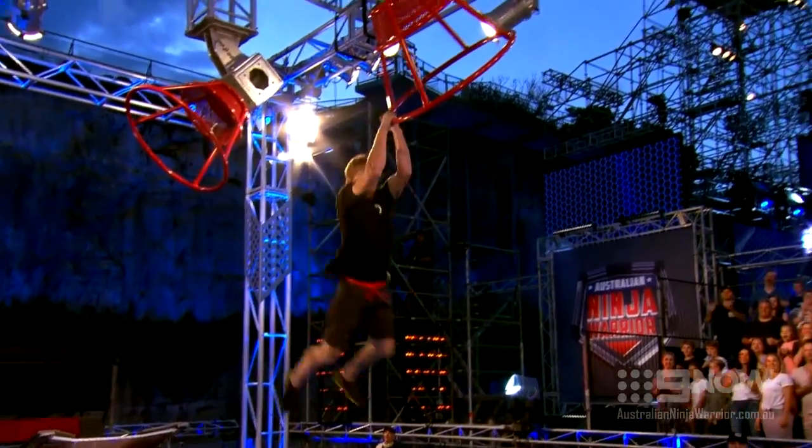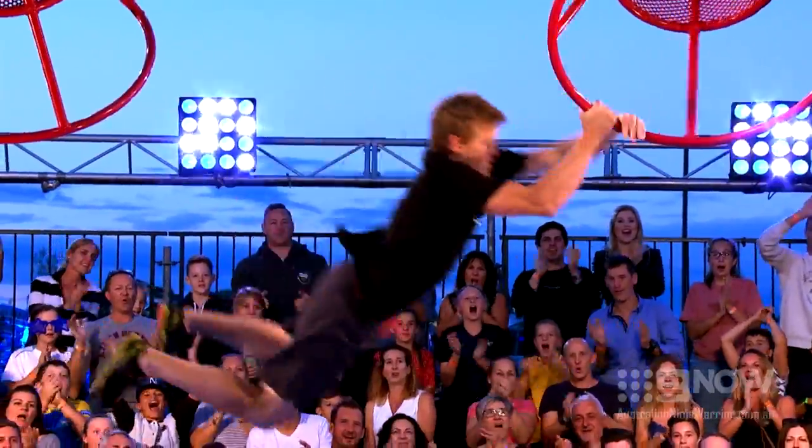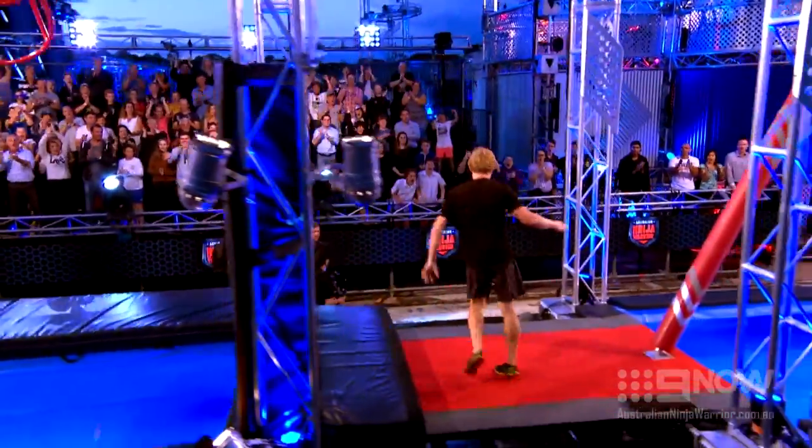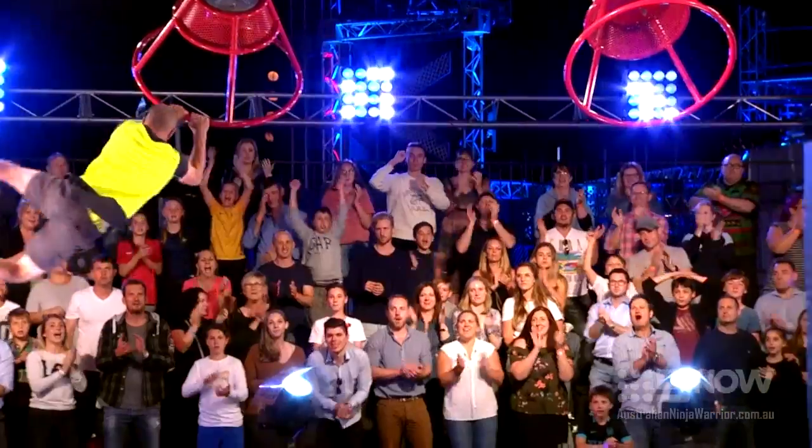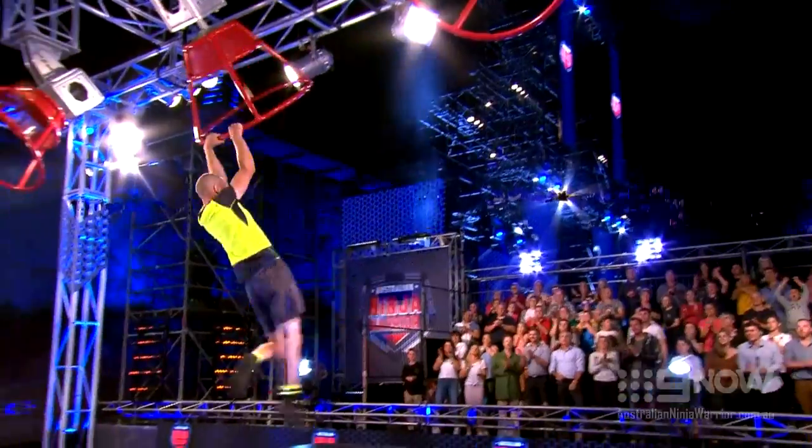The trampoline is the first challenge, where ninjas launch themselves onto the first basket. From there, if they have a large arm span, they can do a monkey move across all three. Or lache with two hands from one to the next.